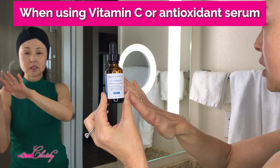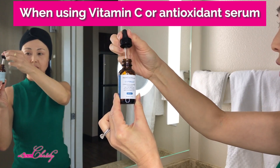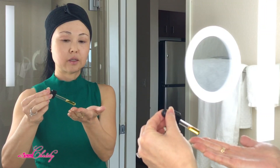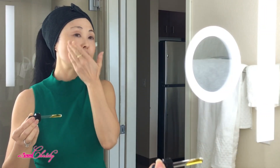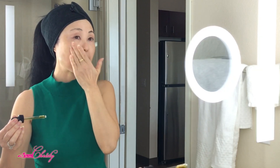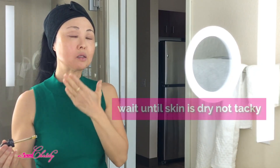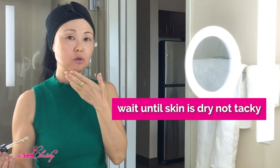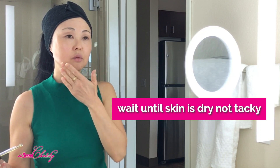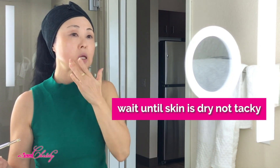If you're using a Vitamin C serum — an actual designated antioxidant serum — I just exfoliated my face, so the next thing you want to do is apply your antioxidant serum onto freshly exfoliated skin. You're going to apply it directly onto your skin and wait until it is fully absorbed. You don't want to apply the Hyaluronic Acid serum right after you put it on, because it's going to dilute it. So gently massage it in until it's completely rubbed in.